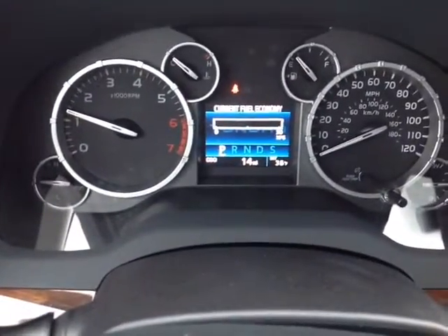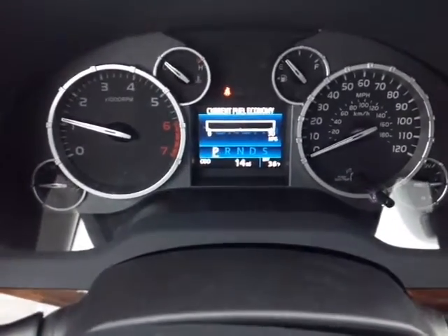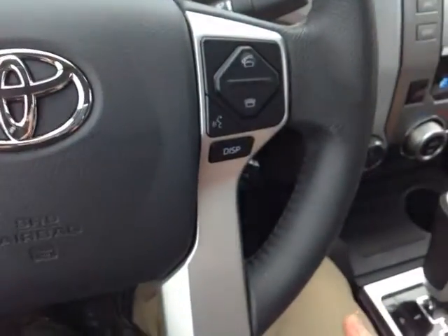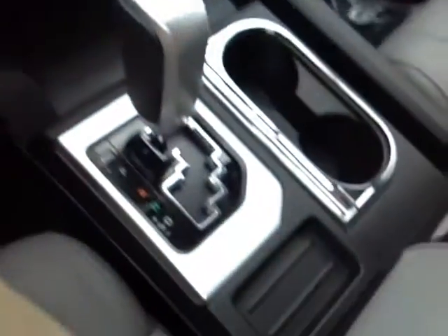Right here you have a very well animated instrument panel with that multi-information display featuring all your trip information, outside temperature, and several different ways to monitor fuel economy. Nice leather wrapped steering wheel with volume, track, and mode adjustments on the left, right side Bluetooth and speech recognition for your compatible phone, a display adjust button for that center display, and cruise control. Down low is your gated shifter, again with that sequential mode.